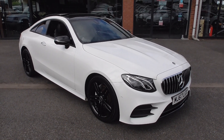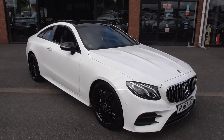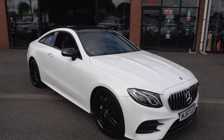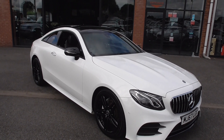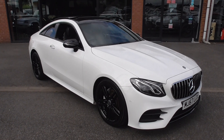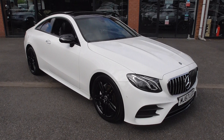This has got the external night package and is finished in polar white. The external night package is all the external trim in high gloss black detail — black alloys, black mirror caps, black surrounds on the windows, bottom spoiler on the bumper all black as well. Then because it's the premium we've got a panoramic roof and 19 inch alloy wheels.